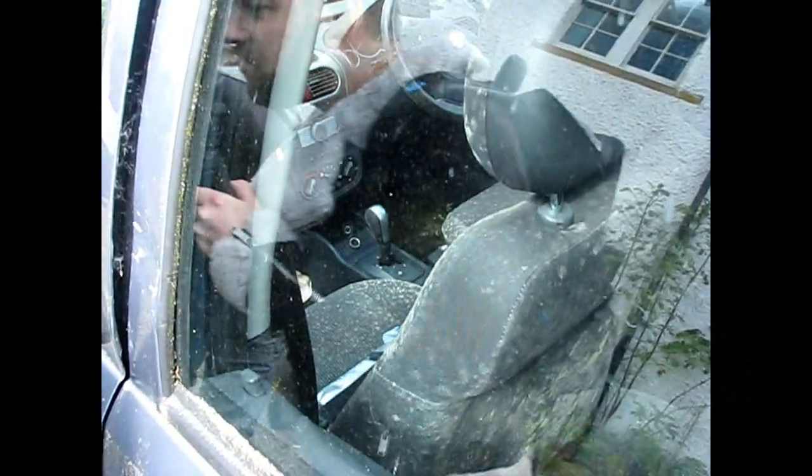It's been there for a while. Yeah, it's locked though. It's been there for a while. You can go around that.